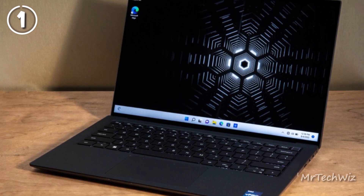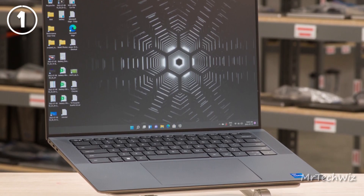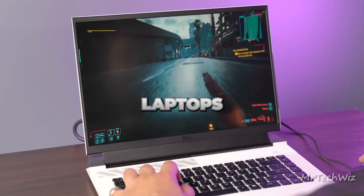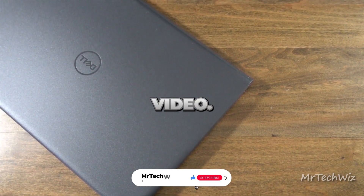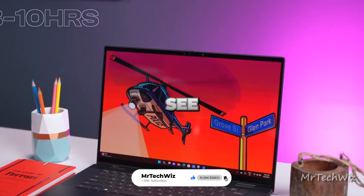With its powerful specifications, portability, and reliable performance, the Dell Precision 5470 is an excellent overall laptop choice. Thank you for joining us on this journey through the Top 5 Dell Laptops of 2023. Be sure to check the description for links to all the laptops featured in this video. Don't forget to subscribe to our channel. Thank you for watching, and we'll see you in the next one.